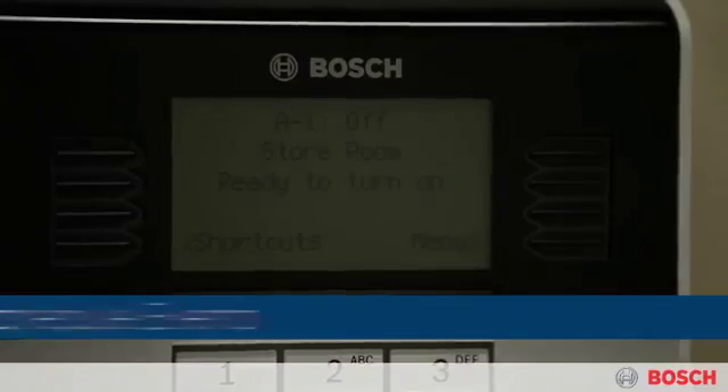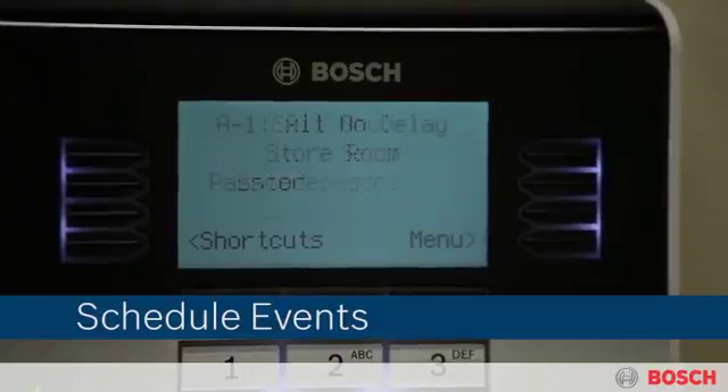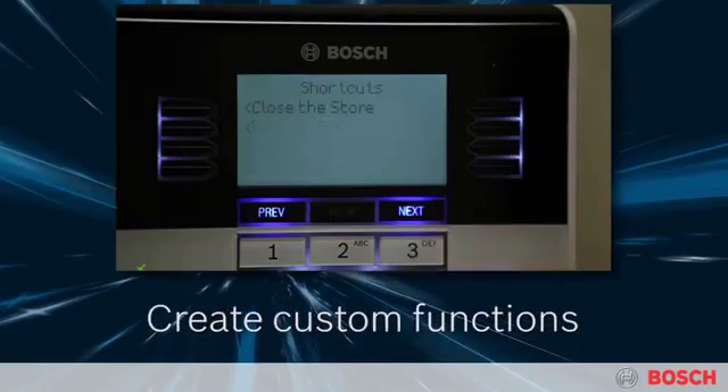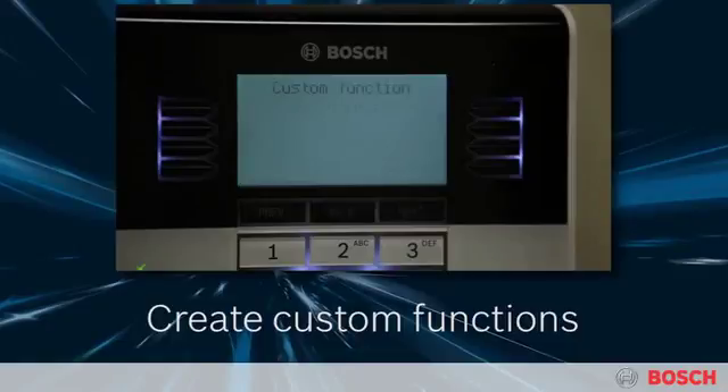You can even schedule events to occur automatically any time, day or night, based on an internal clock and calendar. For the ultimate in simplicity, the panel can carry out multiple functions with just a single keypad command. This provides easy configurations for events such as overtime, holidays, and after-hour meetings.